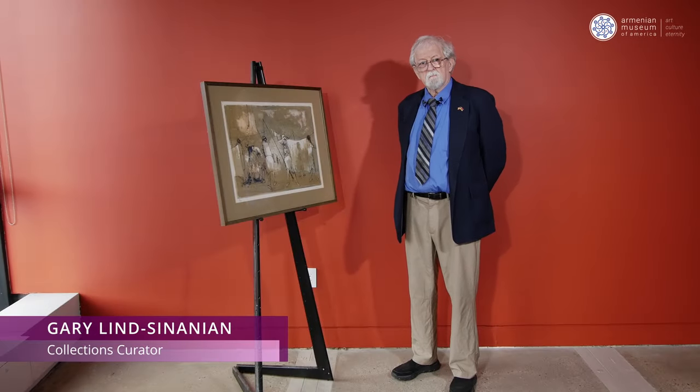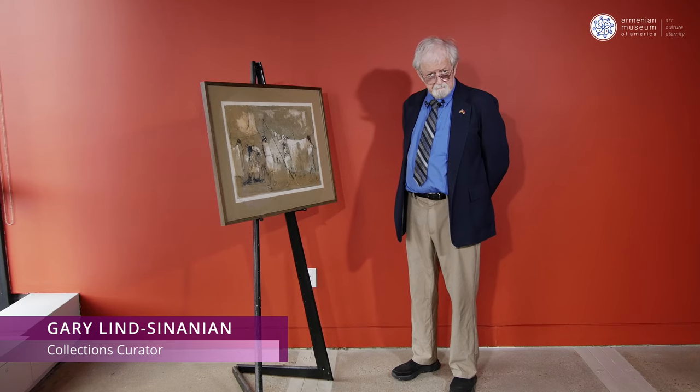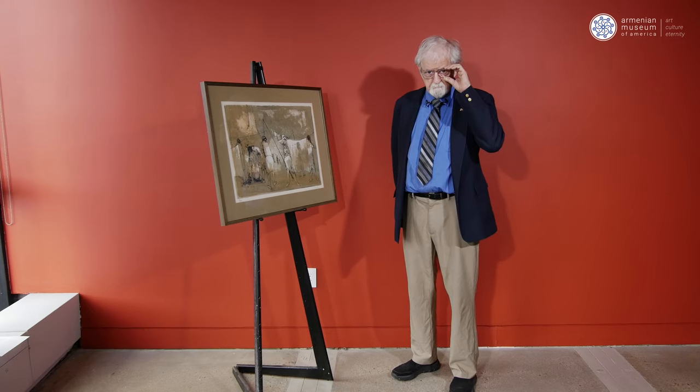Welcome back to the Armenian Museum of America. I'm Gary Linsanian. I'd like to share another artifact with you today.